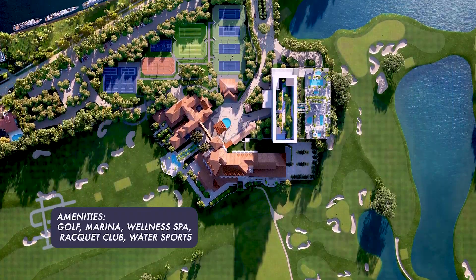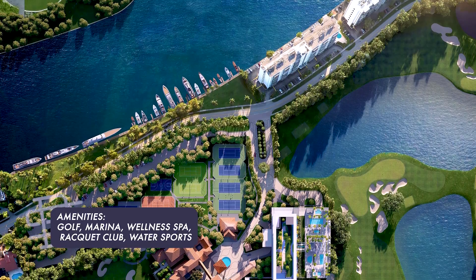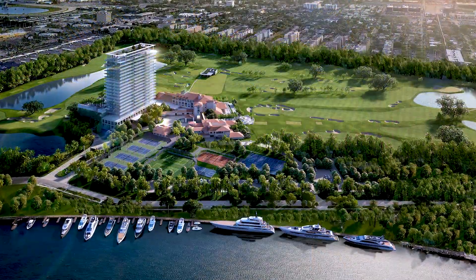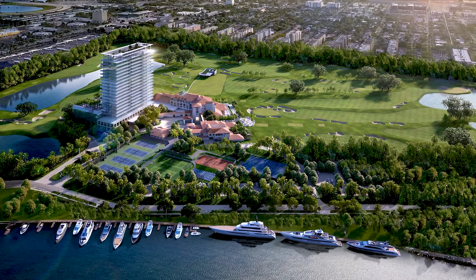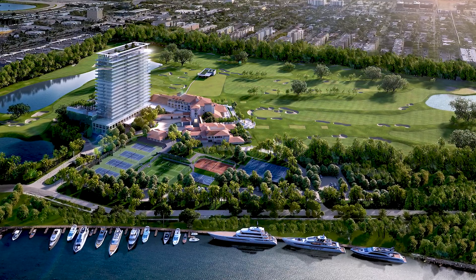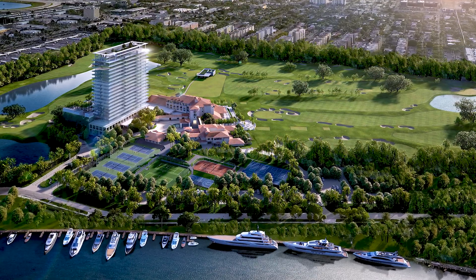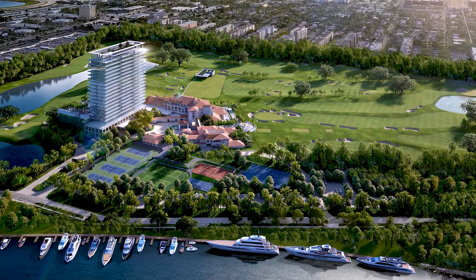The amenities include golf, the marina, a wellness spa, a racket club, and water sports. Delivery for the Residences at Shell Bay is expected in 2026. The blended price per square foot is $2,150 to jump into one of these units, which if you are a golfer or someone that enjoys a resort lifestyle, the Residences at Shell Bay could be for you. Give us a call.